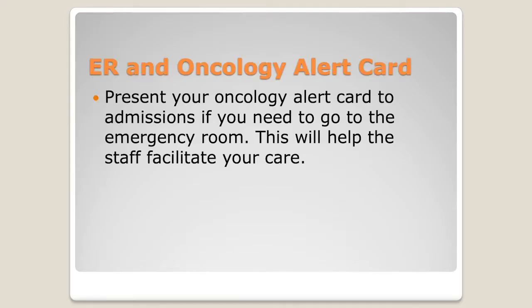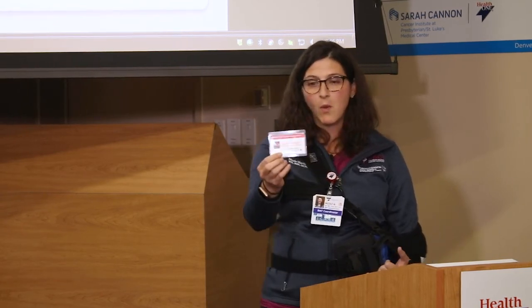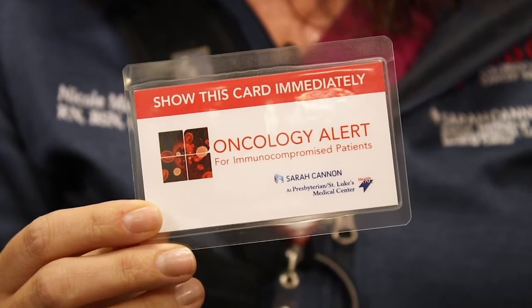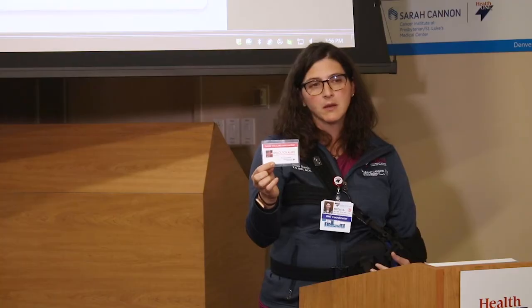Please don't hesitate to use those resources — that's why we have them available. Speaking of emergencies, if you have to call an ambulance, we want them to bring you here, because all of your records are here and we're one of only two bone marrow transplant programs in the state. When you leave the hospital, you'll be given one of these bone marrow transplant oncology alert emergency cards. I recommend — especially if you have multiple caregivers — put a hole punch through it, put it on a lanyard, hang it on the fridge, or keep it in the patient's purse or wallet.